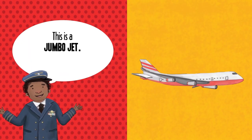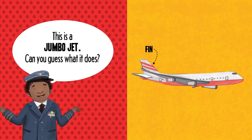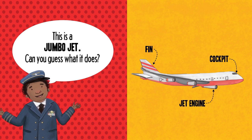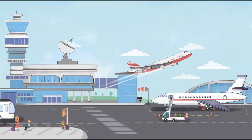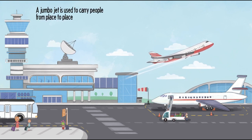This is a Jumbo Jet. Can you guess what it does? Fin. Cockpit. Jet Engine.